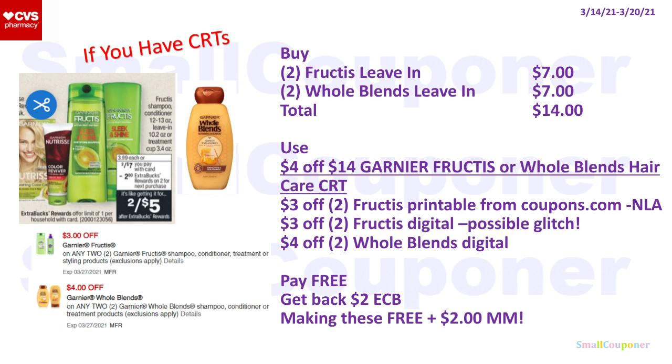For Garnier Fructis and Garnier Whole Blends, you must get the leave-ins because the digital is not attaching to the shampoo, conditioner, mask, or treatments. Buy two Fructis leave-ins for $7 and two Whole Blends leave-ins for $7 — total $14. Use a $4 off $14 Garnier Fructis or Whole Blends hair care CRT, $3 off two Fructis printable from Coupons.com (no longer available but doesn't expire until the 27th), $3 off two Fructis digital — may glitch with the printable — and $4 off two Whole Blends digital. Everything will be free, and you'll get back a $2 extra buck, making it a $2 moneymaker.